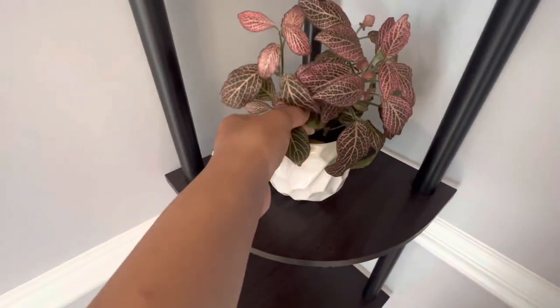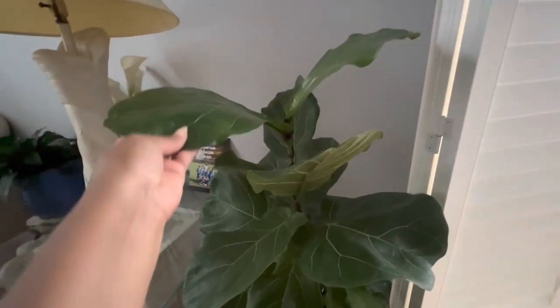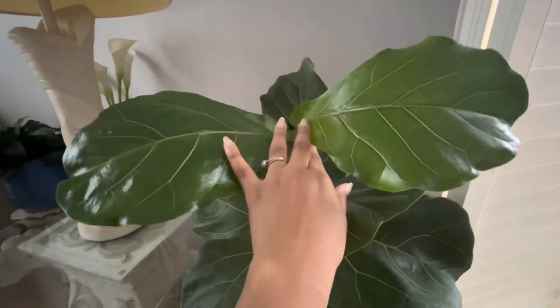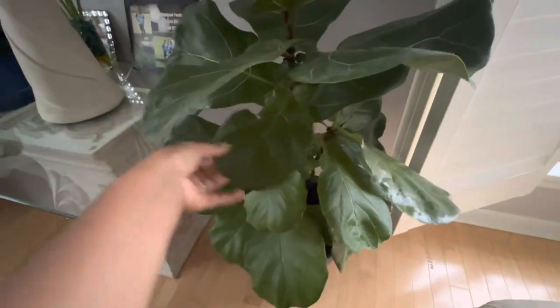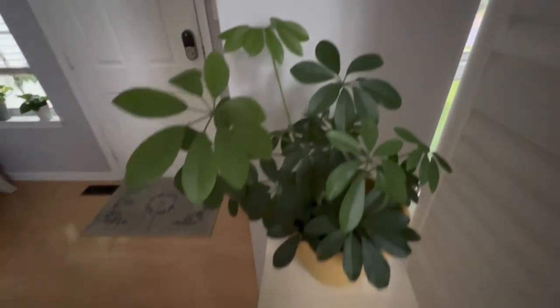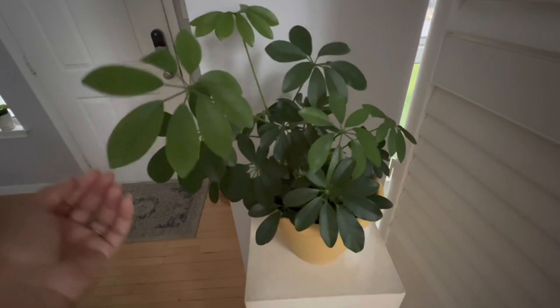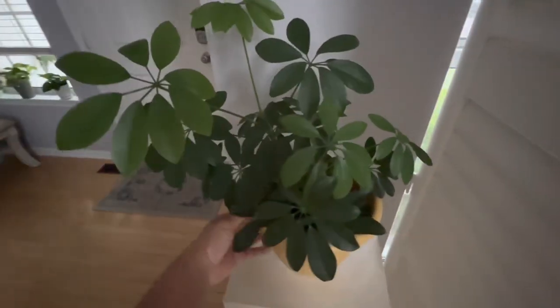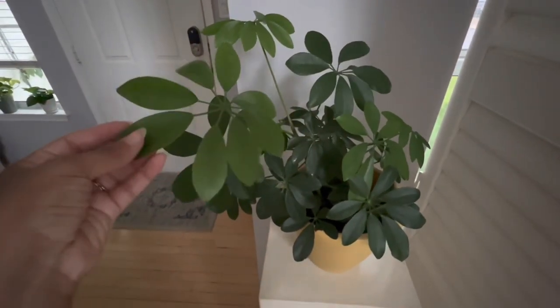They call it a Juanita, I believe. Here is my Fiddle Leaf Fig with two brand new leaves — I'm so excited! It probably should get some water. Here's another Philodendron that stays absolutely thirsty. I think it's like a Philodendron tree or something like that, but this thing started off really small. I got it from Lowe's for about five bucks and it is blooming!